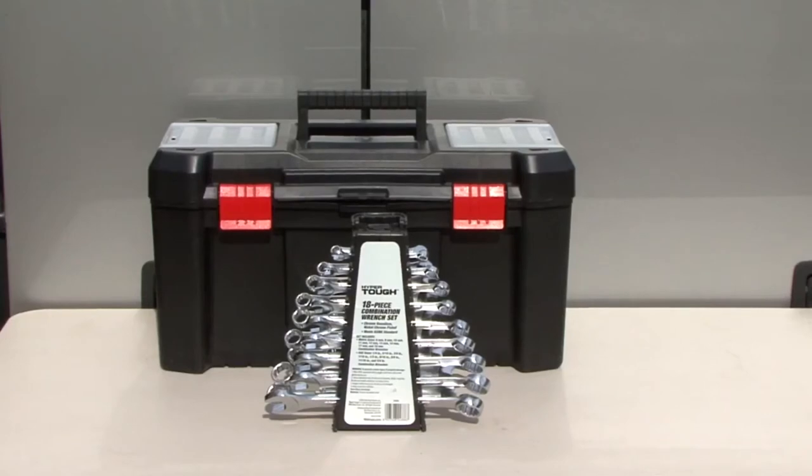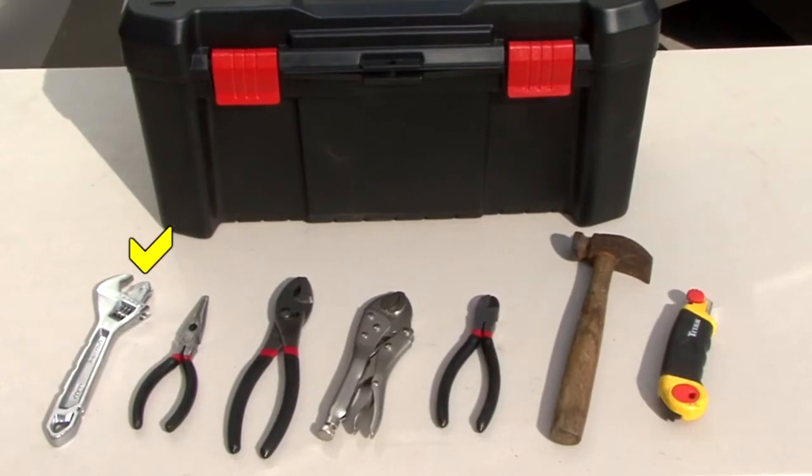I keep an assortment of common hand tools like standard and metric wrenches, an adjustable wrench, needle nose pliers, regular pliers, vise grips, diagonal cutters, a hammer and a utility knife.